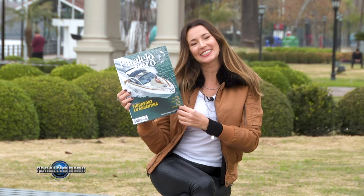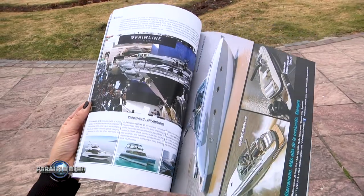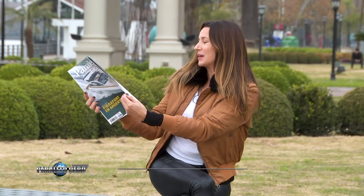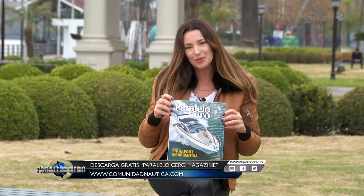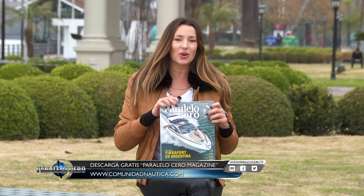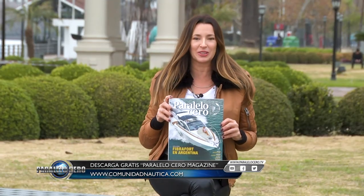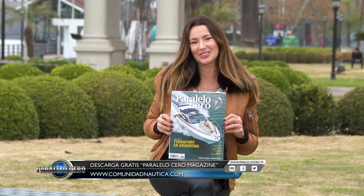Paralelo Cero Magazine es de aquellas revistas que son dignas de que estén en tu casa. La impresión, el contenido y todo lo que tenés para ver es digno de disfrutar. Porque no solamente trae la mejor náutica, sino todos aquellos temas que a vos te interesan encontrar en una publicación. Lifestyle, pensada para vos. Acercate a los principales kioscos de Capital y del Conurbano, o ingresando a ComunidadNautica.com. Paralelo Cero Magazine tiene que ser tuya.